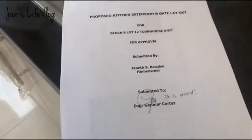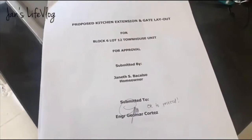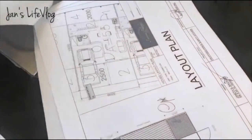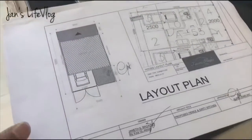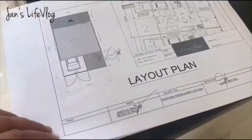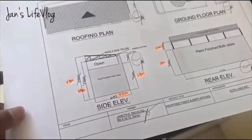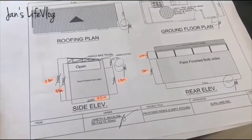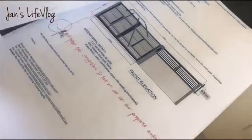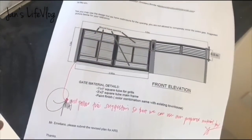So ito yung proposed kitchen extension at saka yung layout namin sa gate. In this subdivision, you can't renovate or extend without approval from the developer. So nag-submit talaga kami ng layout plan for the extension.